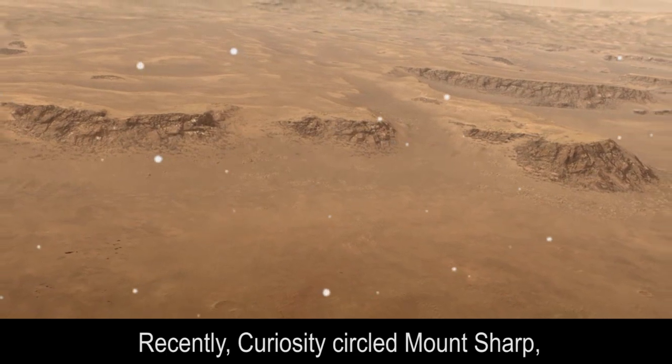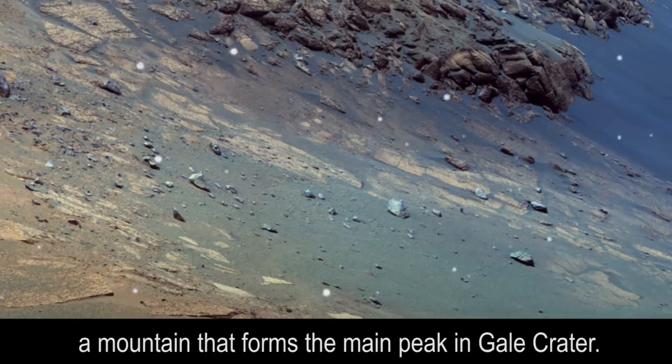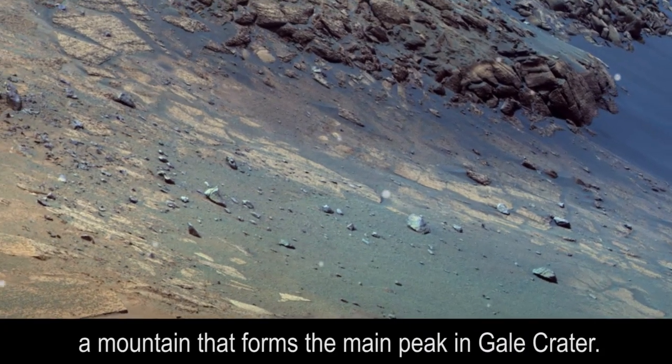Recently, Curiosity circled Mount Sharp, a mountain that forms the main peak in Gale Crater.